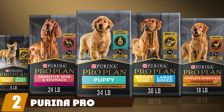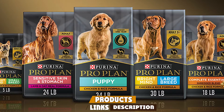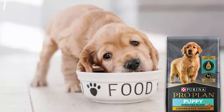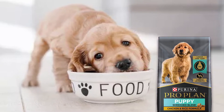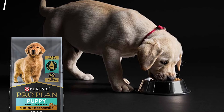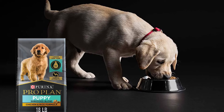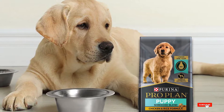At number two we have Purina Pro Plan Puppy Food. Purina Pro Plan Shredded Blend Puppy Food is a high quality puppy food that will help keep your pup healthy and well fed while not destroying your bank account. It isn't quite as impressive as some of the premium kibbles on the market, but budget-limited owners can still feel good about this food. It is produced in several different formulations called platforms by the manufacturer, such as Savor, Sport, and Focus.